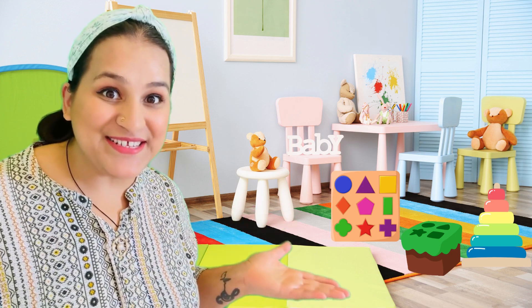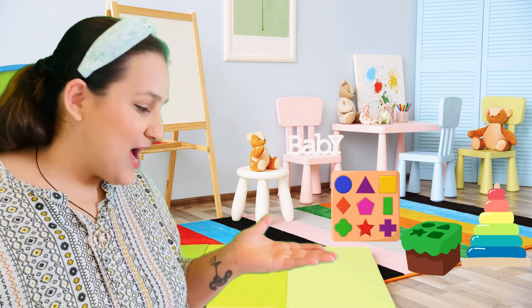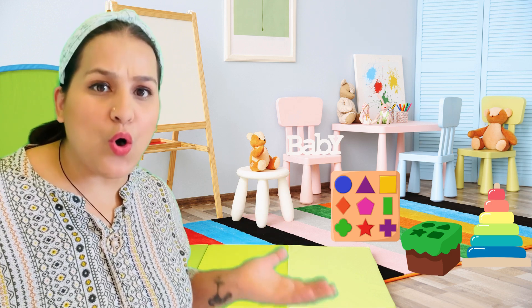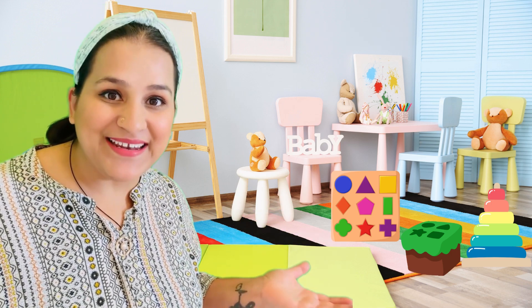Look friends, what we have here! It's our shape-sorter friend. It has all the special spots to fit our shapes in. Can you help me friends to find the right shapes to fit in the sorter?